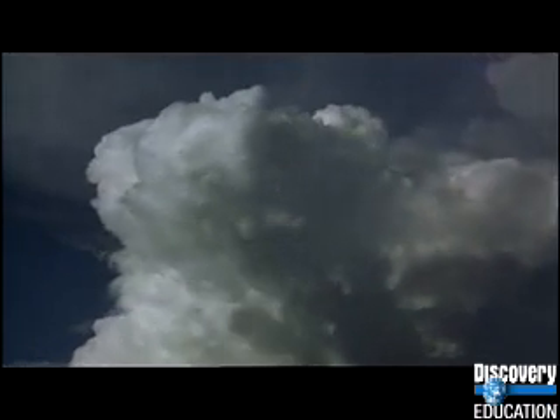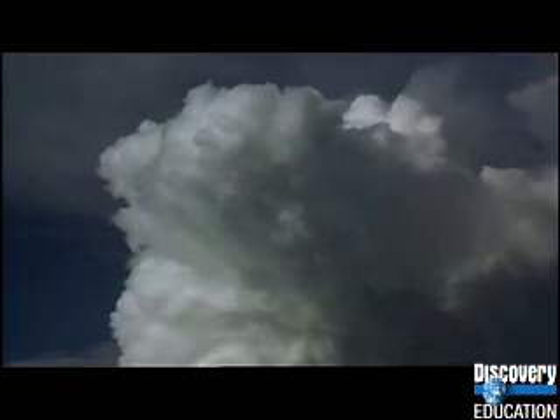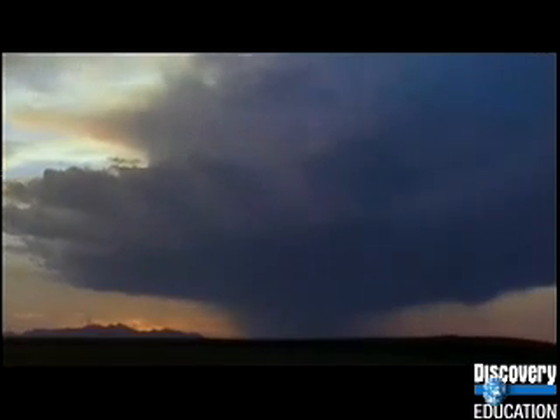The same forces create lightning. When water droplets freeze into ice particles at high altitudes, as they rise inside the storm cloud they rub against each other, creating massive charges of static electricity. Eventually, enough charge builds up to explode as lightning.